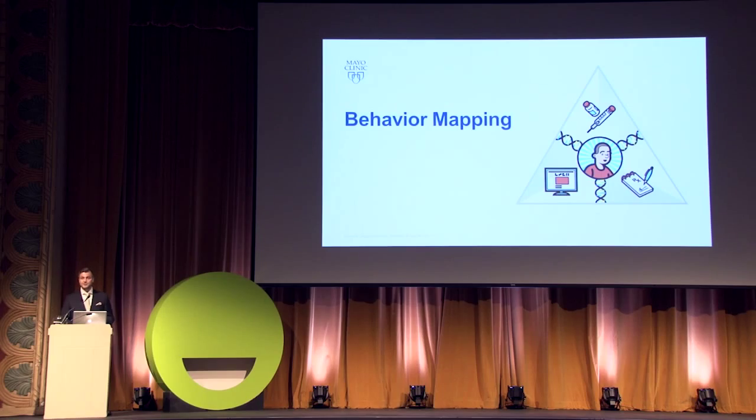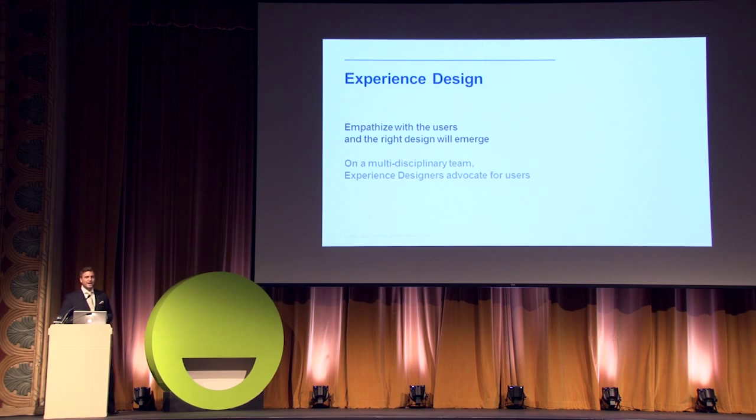A journey map is really helpful as you start to design an experience for your own customers as they go through different mental states. As a practice, we have 20 user experience designers at Mayo Clinic. Experience designers advocate for users and represent a paramount competitive differentiator — a good experience for your product. On a multidisciplinary team we'll have business, content, project, security, visual design, and quality assurance. At that table, the experience designer says: empathize with a user and the right design will emerge.